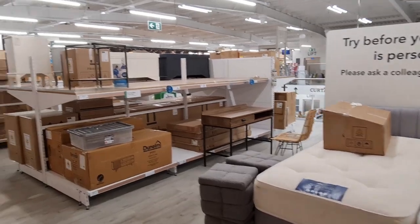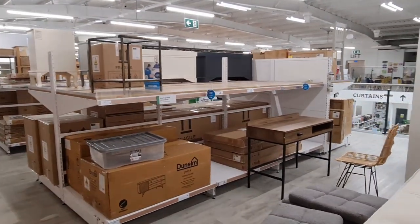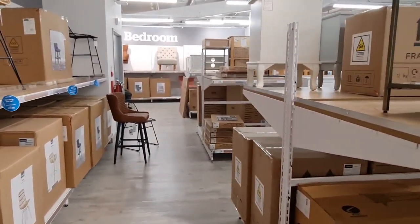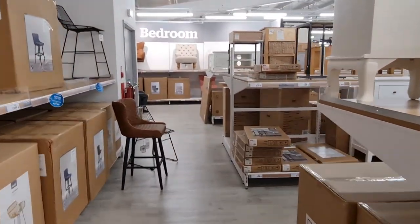So that's it, guys — that is everything on sale! I've literally given you a tour around the whole store. Leave me a thumbs up, subscribe, share this video, and I'll see you in the next one. Take care!